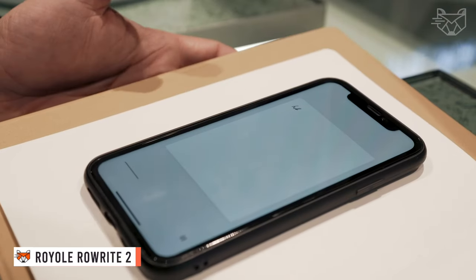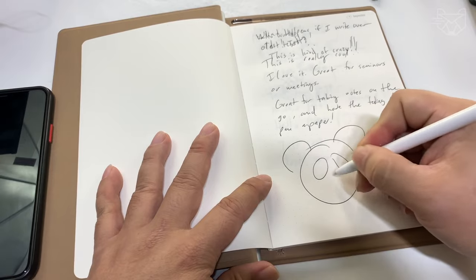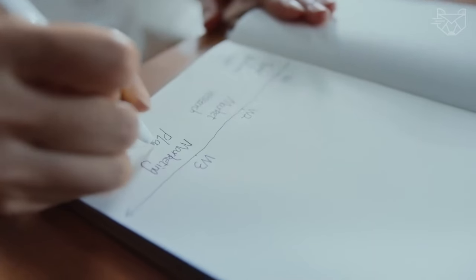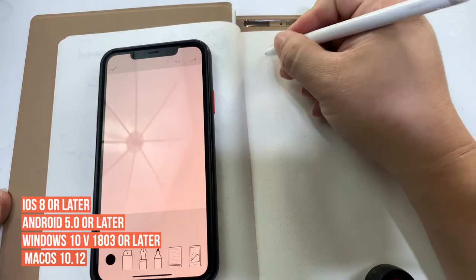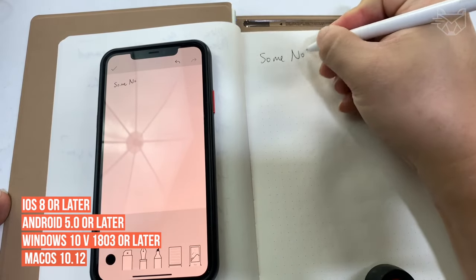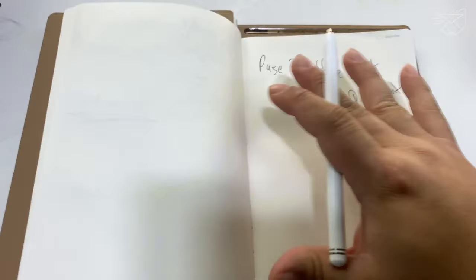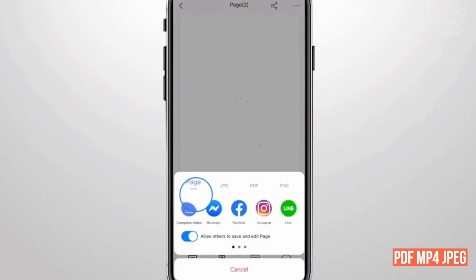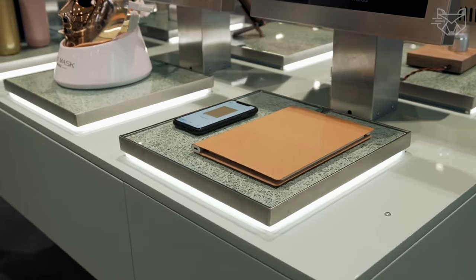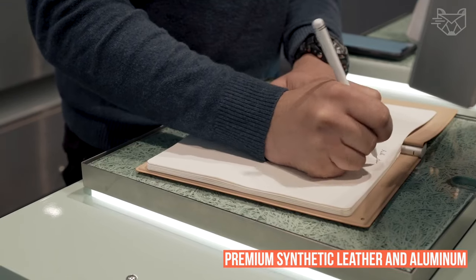Royoli Rowrite 2 is a smart writing pad to be used with notepads with real paper and ink pen rods included. The device is compatible with iOS 8 or later, Android 5 or later, Windows 10 v1803 or later, and macOS 10.12 or later. Using this electronic notepad you can take notes, sketch ideas and doodle digitally at the same time. Edit and share your work in PDF, MP4, and JPEG formats via the Rowrite app. You'll also be pleased by the stylish design, as premium synthetic leather and aluminum have been used in its production.